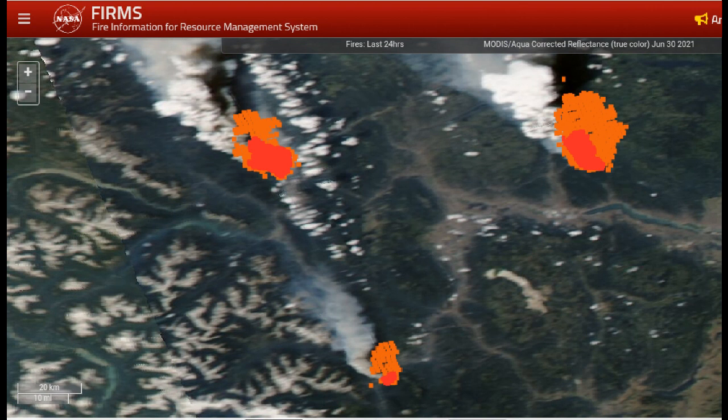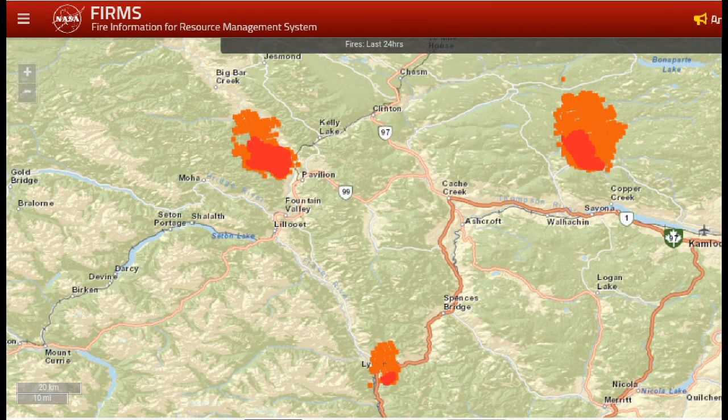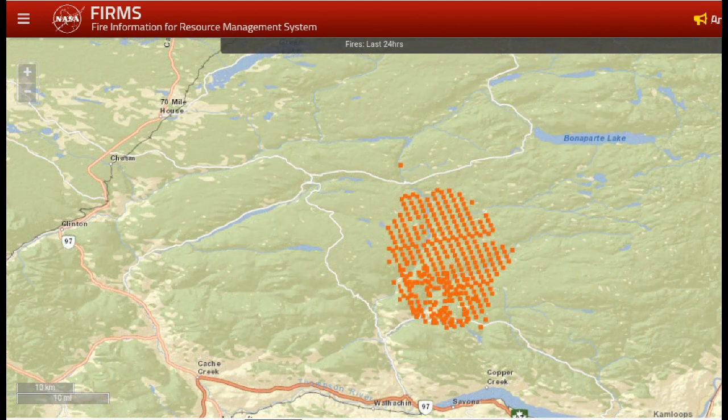We have the fire at Lytton. That movement of smoke is primarily from the southeast to the northwest, so in such a concentrated area surrounding Cache Creek, Lillooet, and Clinton, you want to be very aware of your access routes. In this image I have both the VIIRS and the MODIS turned on — the MODIS is more orange, the VIIRS is red, and the MODIS is more recent.